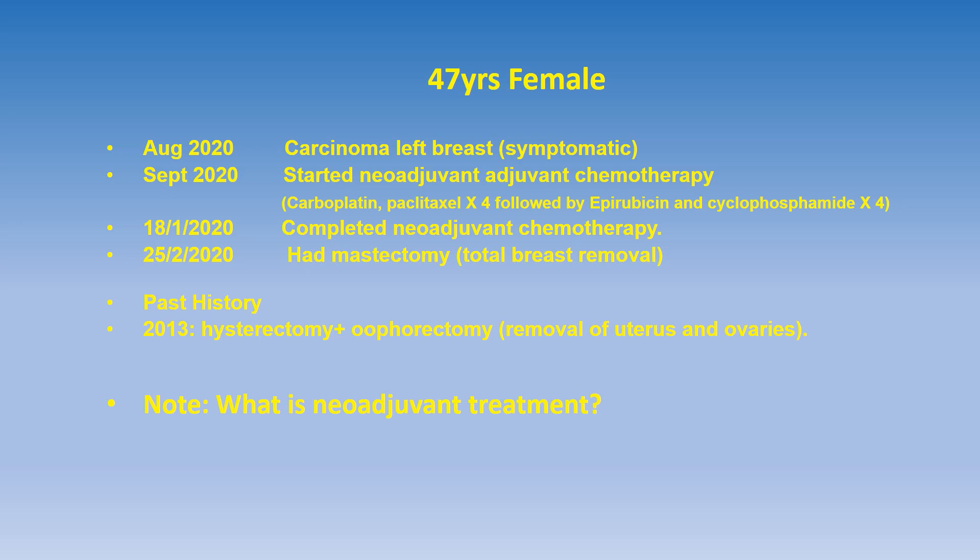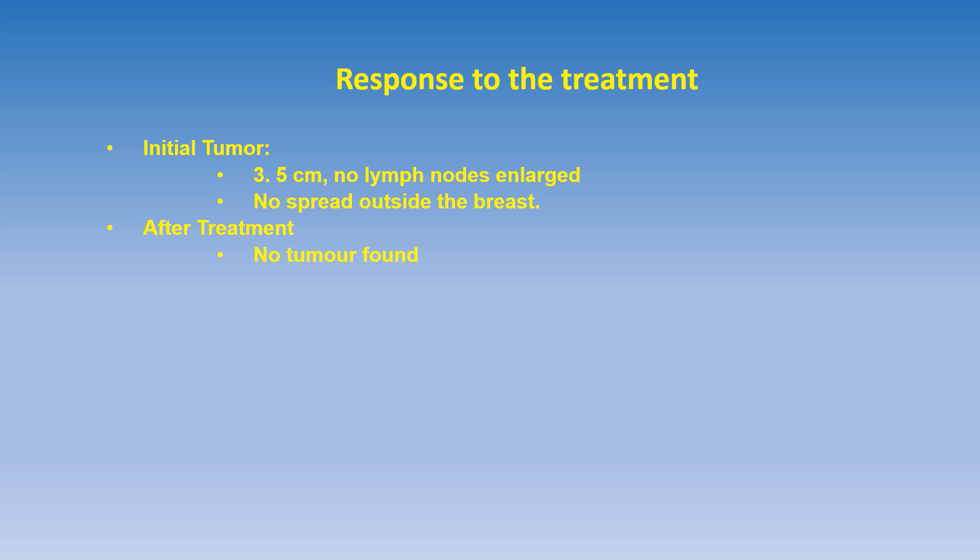This type of surgery is called mastectomy. Just a note on her past history: she had removal of the uterus and both ovaries in 2013, that is five years prior to her diagnosis of breast cancer. The response to the neoadjuvant treatment was assessed after surgery and it was seen that there was a good response. The initial tumor was 3.5 centimeters and no lymph nodes were enlarged as seen on the CT scan, and there was no spread outside the breast. After treatment, no tumor was found in the surgical specimen.